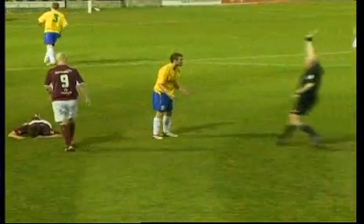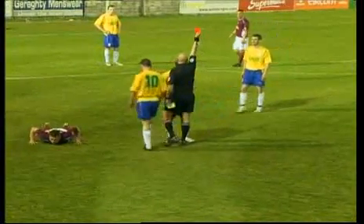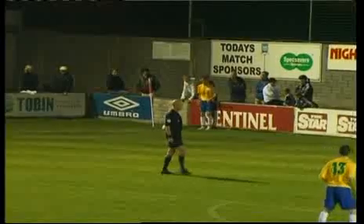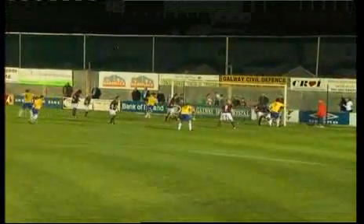The pressure really mounted on Longford when they were reduced to 10 men, Sullivan receiving his marching orders for a second bookable offence in the 78th minute. Longford weathered the storm, and then scored an unlikely equaliser in the 82nd minute. Sean Prunty swung in the corner, and Damian Brennan had his header cleared off the line by Colm James, only for Dave Mooney to bundle home the rebound.